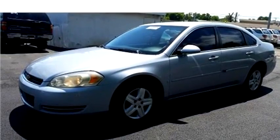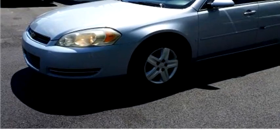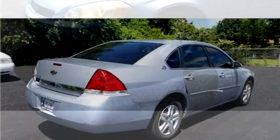High-Tech Motors proudly present this 2006 Chevrolet Impala Velez.